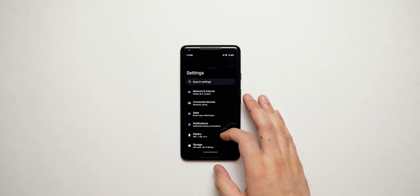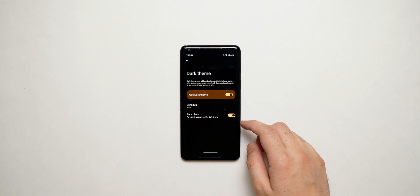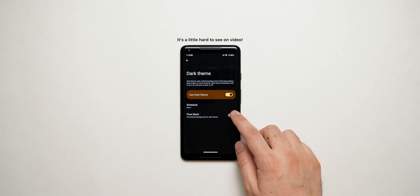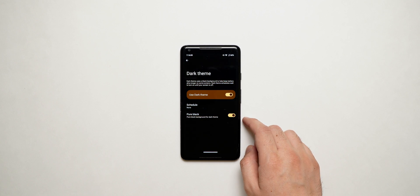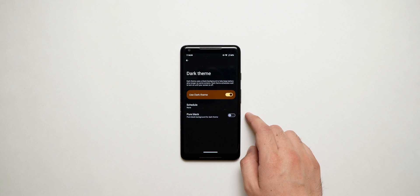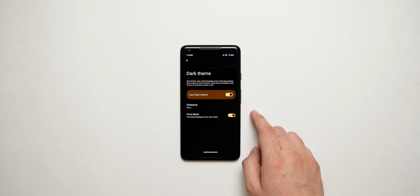Then there's the ability to have a pure black dark mode. I know recent Android updates have had a fake dark mode where it's not purely black and matches the look of the wallpaper. Some hate it, some love it, but I hate it. I do love this pure black OLED-friendly dark mode. It also hides the bezels of the Pixel 2 XL perfectly.